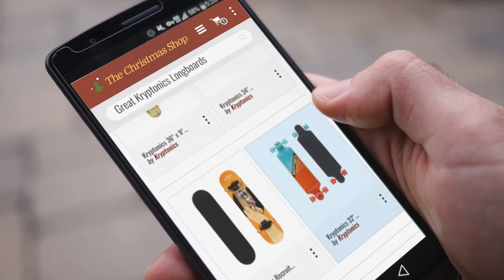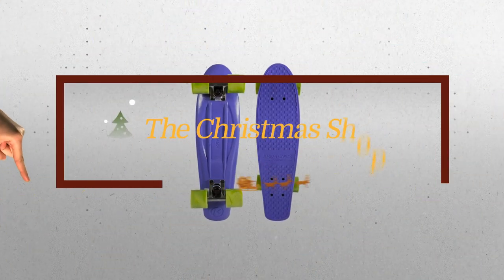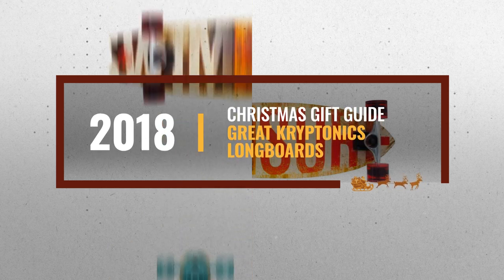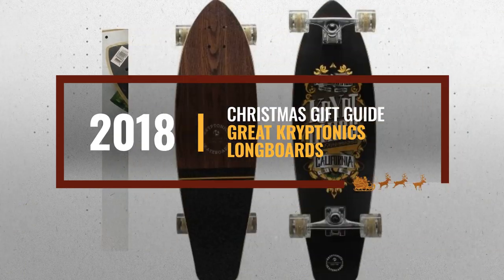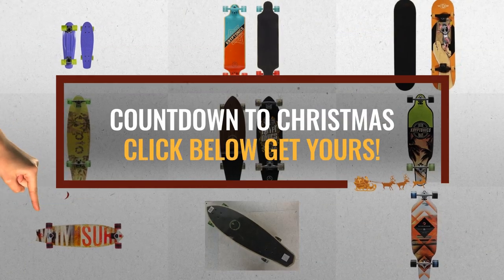Looking for great Kryptonics longboards for the holidays? Luckily for you, we are here to help. Here are the best choices we think you should consider when looking for the perfect gift. And the best part? We already collected them for you. All you need to do is click this link below and choose your favorite one.